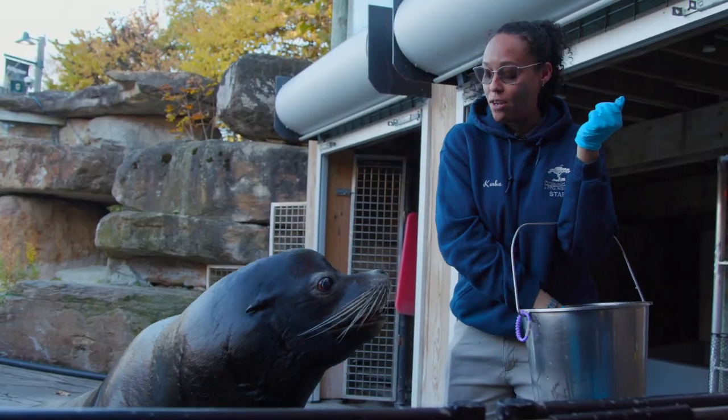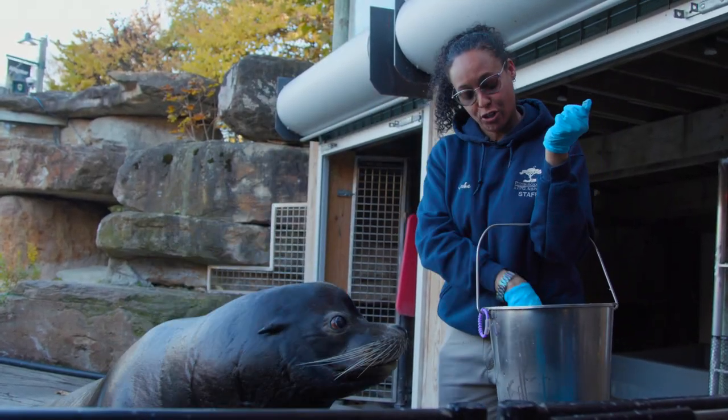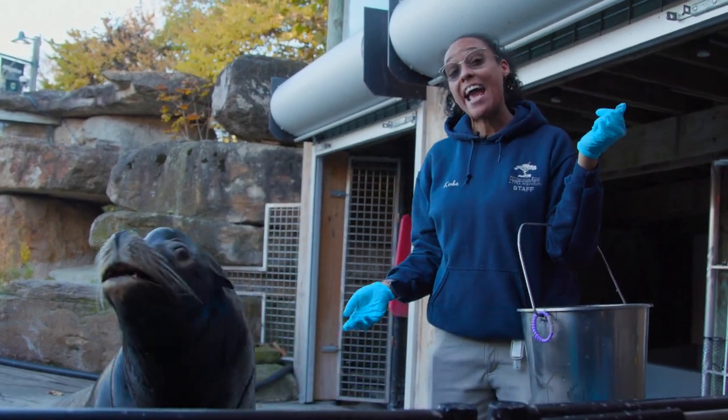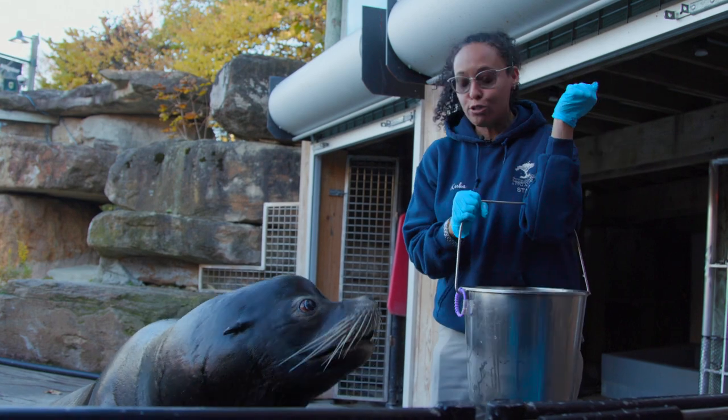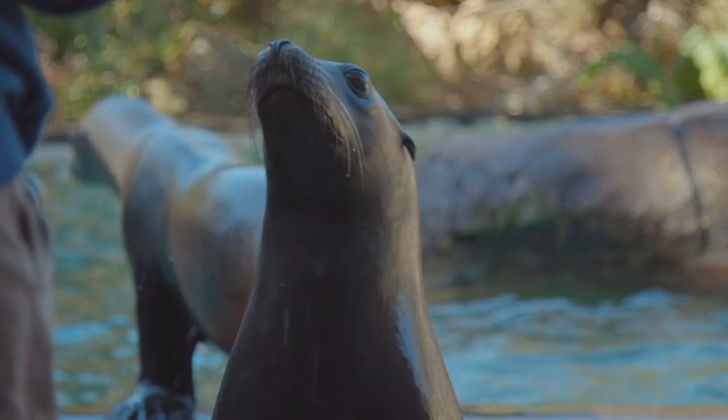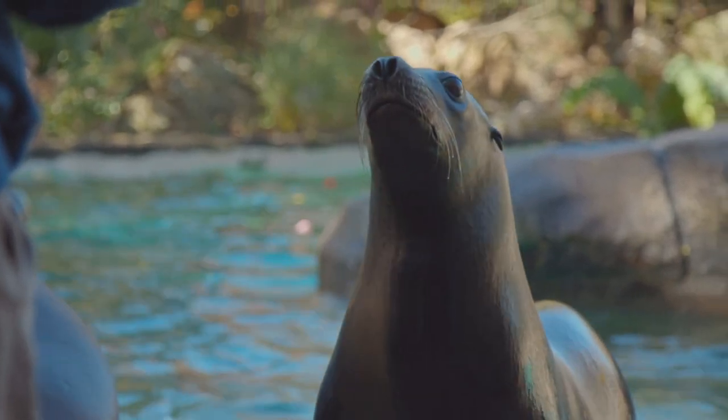Our sea lions are hand fed all of their food during their training sessions. The sea lions get fed at least twice a day, every day. That includes holidays and weekends. Even when the zoo is closed, we are still here feeding, training, and taking care of our animals.